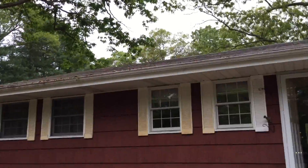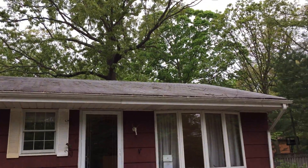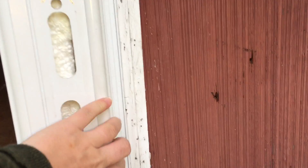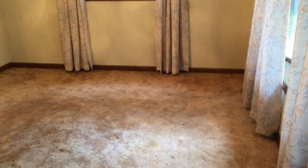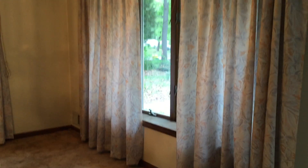The roof is older, but I don't think it's leaking. It just looks older. Entering into the living room — there's a living room, kitchen, addition, and then there are bedrooms on the sides. The windows are okay. The bay window is probably fine. It's an older wooden window.